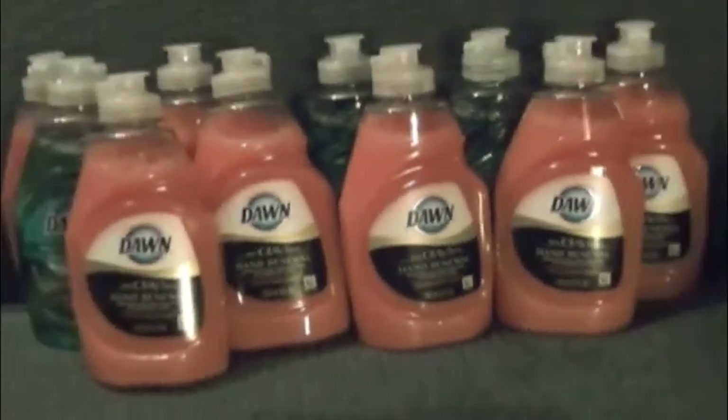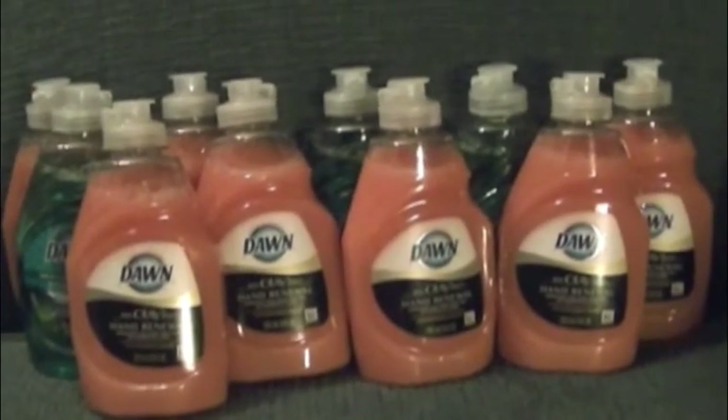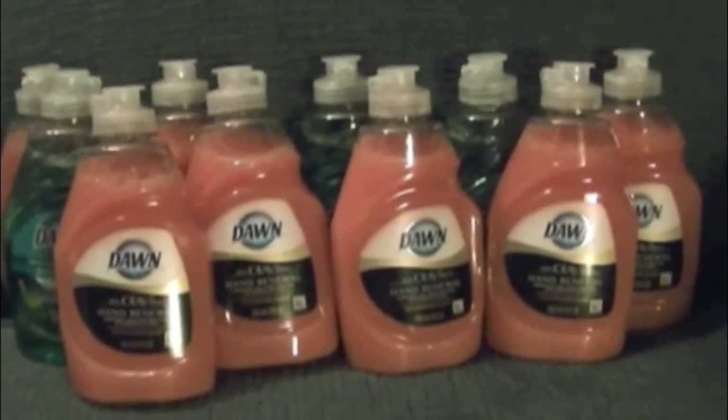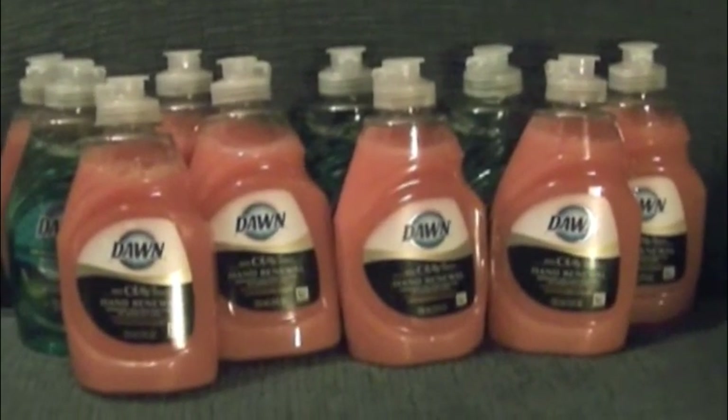So these came out to $0.49 each, but the whole $0.99 each first. So $9.90 went towards my $10 gift card that you get when you spend $30 on particular items.